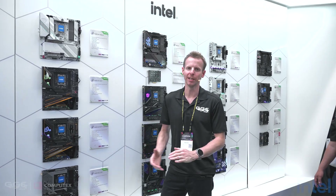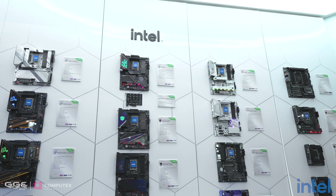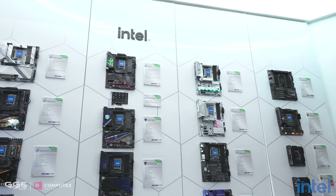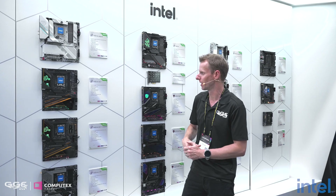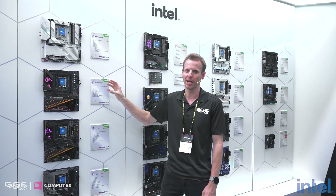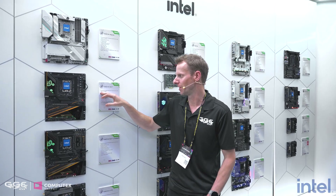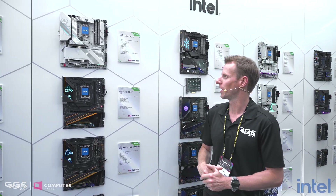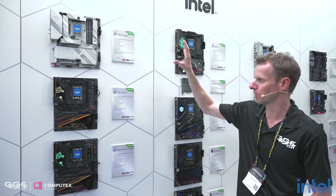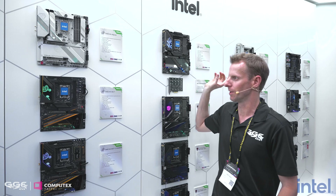Welcome back guys, I'm Stuart from GGF. It is Computex Day 2, and as you can see, we have a huge display of boards from ASRock here. We'll be covering all these new Intel boards — probably not all of them, because they'll be here for quite a long time. Now, I cannot say what platform these are for; even ASRock can't say. All it says is they're the next-gen desktop motherboard, but you probably already know what they are. I want to cover some of these high-end ones, some more mid-range ones, and then a workstation board down the end.